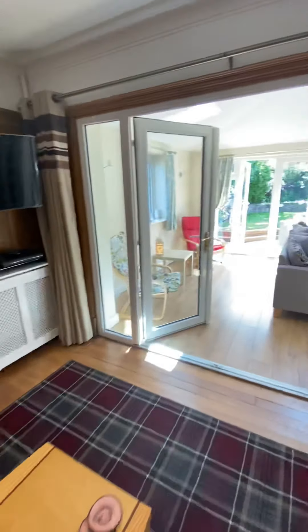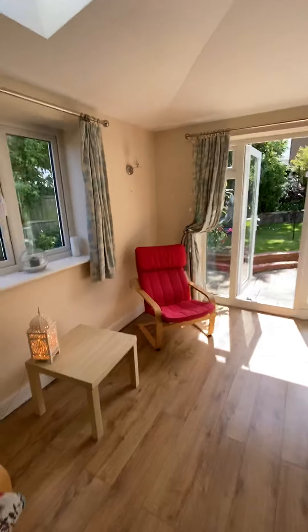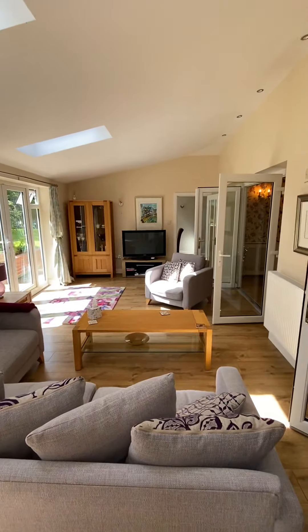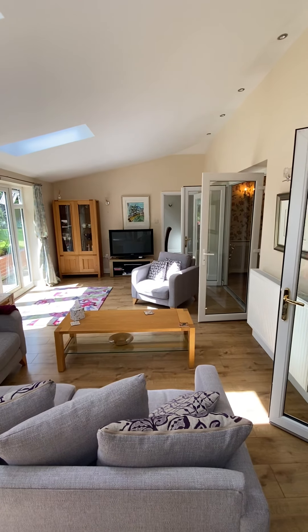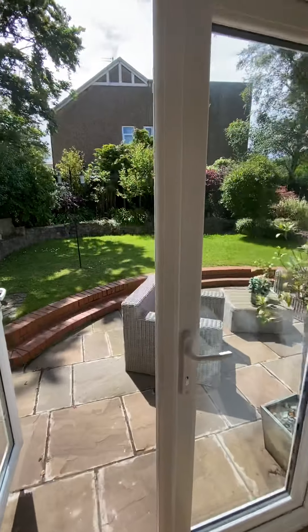Very tastefully decorated, with high quality finish right the way through the house. It's got this gorgeous extension off the side of the property, which looks out onto this glorious garden. As you can see, there's a vaulted ceiling. This is a huge, huge reception room. And while the sun's beaming, I'm going to take you out into this garden space.